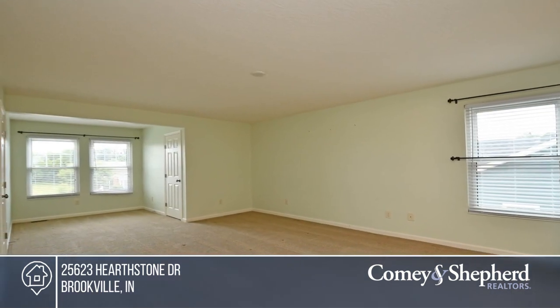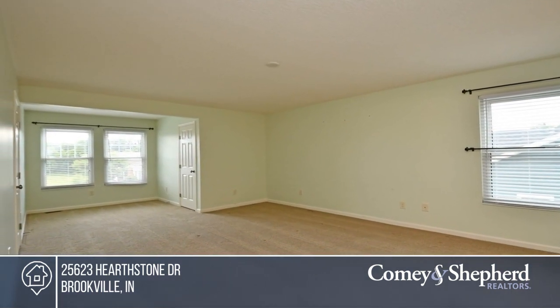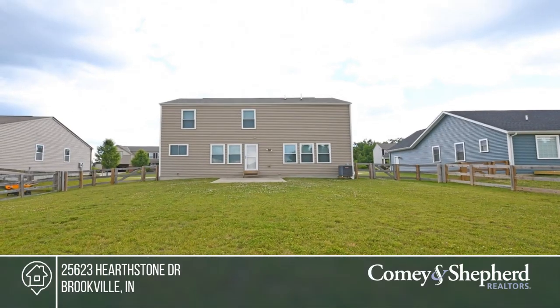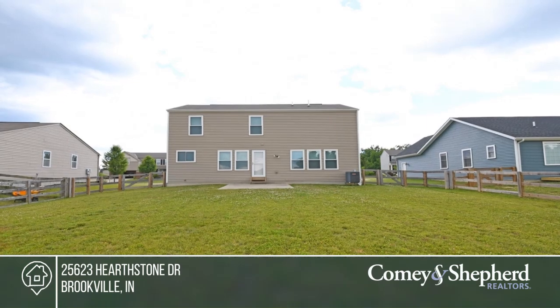Also enjoy two large walk-in closets and a convenient second-floor laundry room. This home is super clean and is ready to move right in. Tom would love to tell you more — call today!